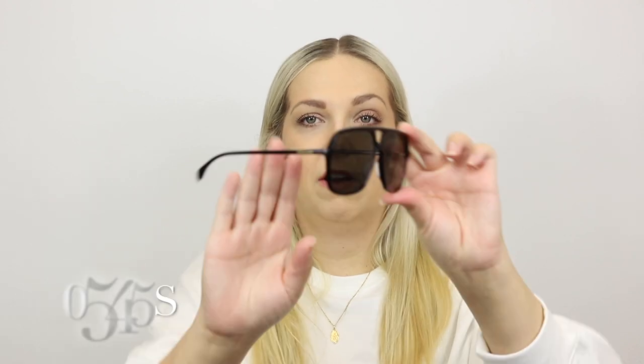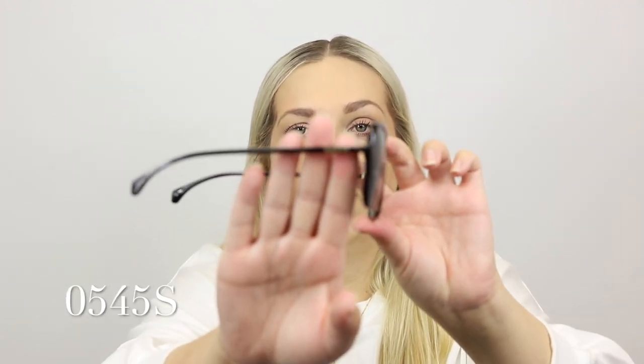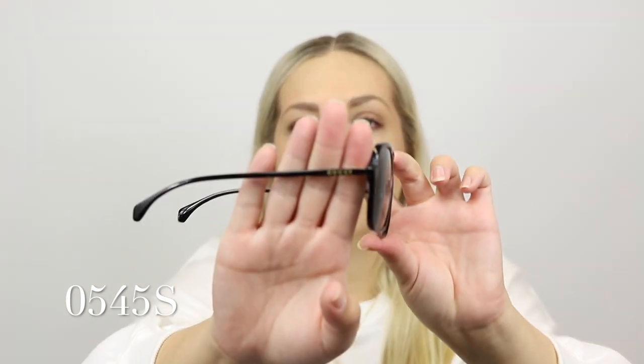These are super classic aviator — really easy, really lightweight. This one is the 0545S. Classic black frame front, classic black temple, and then just the little Gucci logo wording on the temple. Really, really comfortable this one. I like that — so light, super comfortable. I feel like I need those. This is my problem — every time I film a video I'm like, ooh, new one. It's awful.